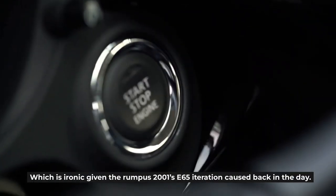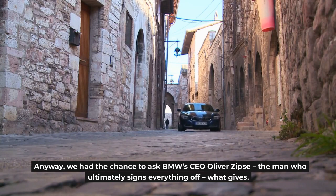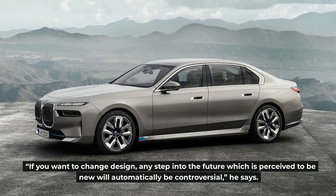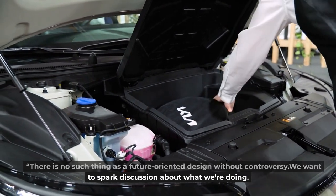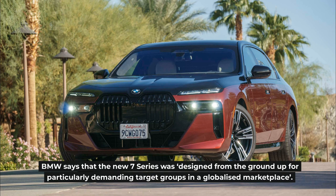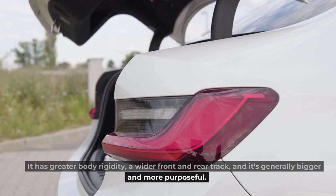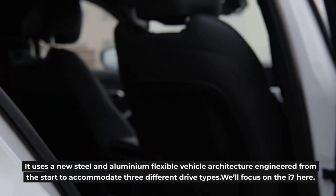Which is ironic given the rumpus the 2001 E65 iteration caused back in the day. We had the chance to ask BMW's CEO Oliver Zipse — the man who ultimately signs everything off — what gives. He says: 'If you want to change design, any step into the future which is perceived to be new will automatically be controversial. There is no such thing as a future-oriented design without controversy. We want to spark discussion about what we're doing. I want controversy. If we don't have it, then you already know it's too easy. You have to channel it into a decision — you can't just let it fly.' BMW says the new 7 Series was designed from the ground up for particularly demanding target groups in a globalized marketplace. It has greater body rigidity, a wider front and rear track, and is generally bigger and more purposeful. It uses a new steel and aluminium flexible vehicle architecture engineered from the start to accommodate three different drive types.